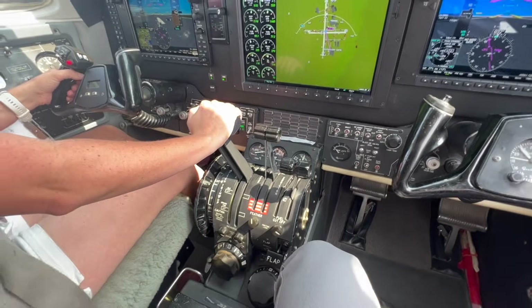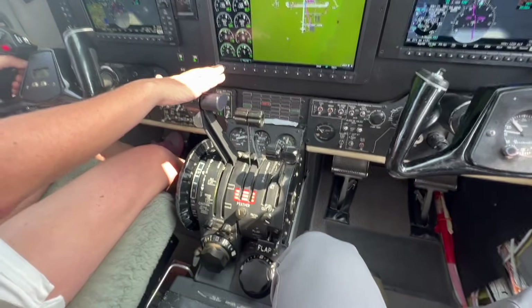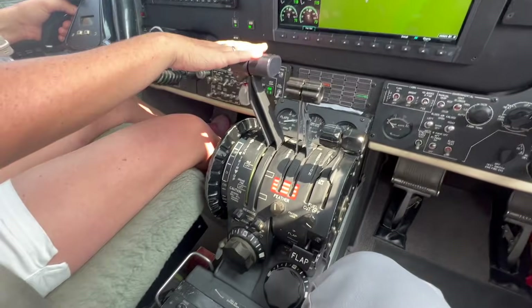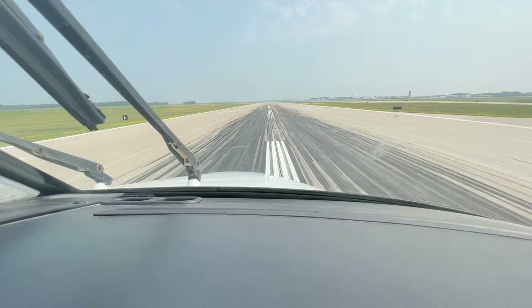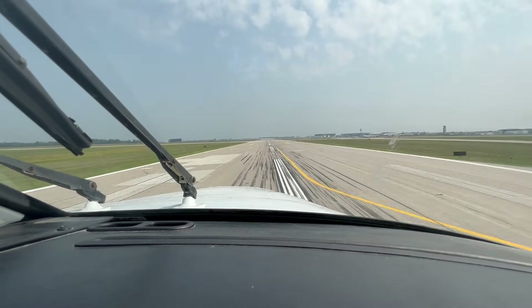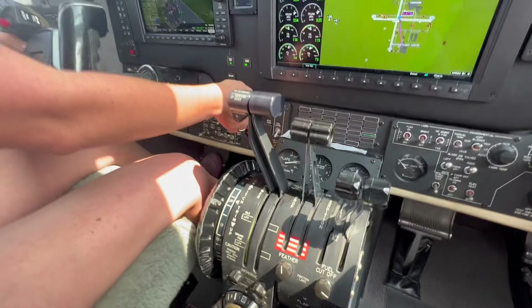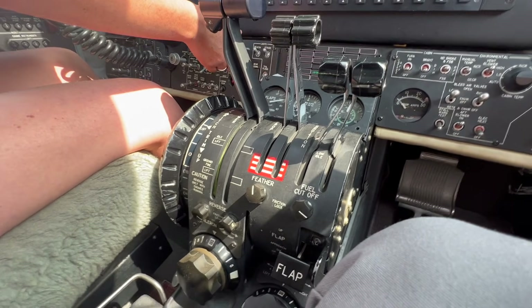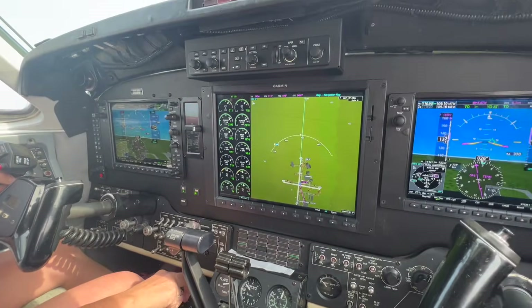The prerequisite for autoland is obviously the autothrottle — you have to have that before we can do autoland. There are a couple of servos that get mounted back behind the pedestal area — that's where the power levers are driven with the autothrottle. Most of that is done in the background with the Garmin G1000. The autothrottle side of it is not as invasive — it's a few servos installed behind the pedestal, and then just a lot of wiring interface after that.